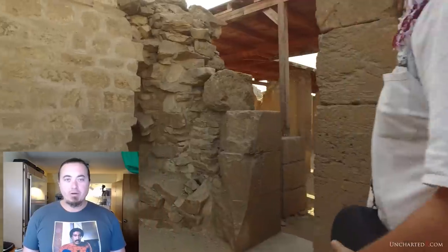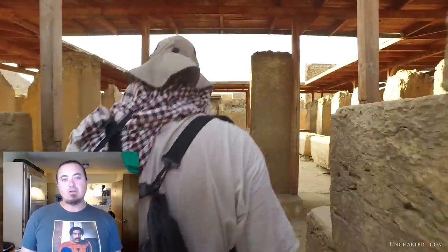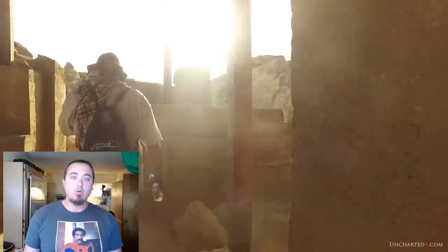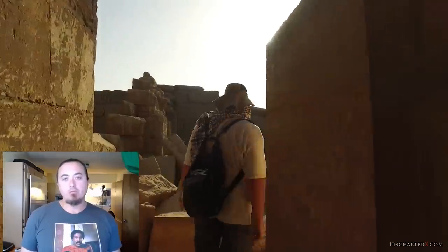Well I hope you enjoyed that brief look at a part of Abusir. There's just so much to talk about on this site and I will definitely feature a lot of it in upcoming videos. I ended up writing out a long analysis of the precision nature of a lot of the boxes that you find across all of ancient Egypt, but I think I'm going to leave this video here and make that its own piece of work.